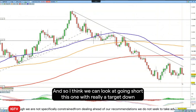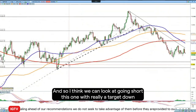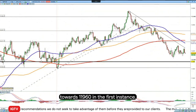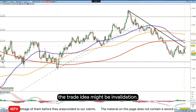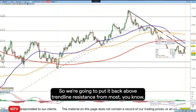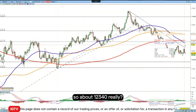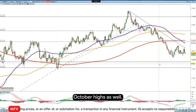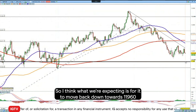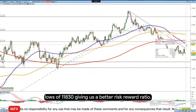So I think we're going to look at going short this one with a target down towards 119.60 in the first instance. For the stop, we have to look at where the trade idea might be invalidated, so we're going to put it back above trendline resistance from those June highs — about 120.340 really is where we're going to put our stop, so it's above these mid-October highs as well. We're expecting it to move back down towards 119.60, and indeed over the course of time down towards the early March lows of 118.30, giving us a better risk-to-reward ratio.